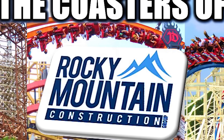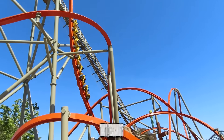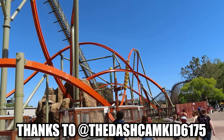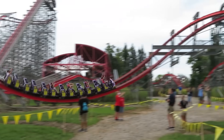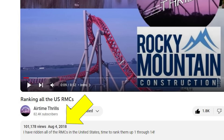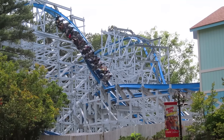Earlier this month, I released my video on RMC by the numbers. That was a lot of RMC to take, but I got a suggestion from the Dashcam Kid 6175 to re-rank my RMCs, and I thought it was about time I did so. The last time I did this was way back in 2018. I've ridden 6 others since then, and as they say, things change.